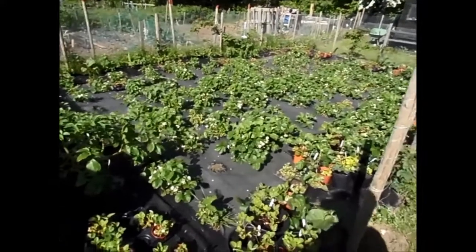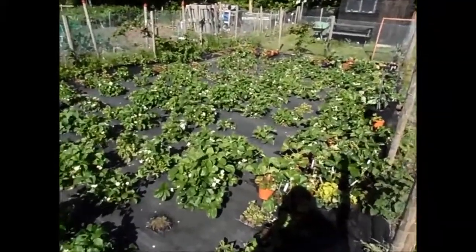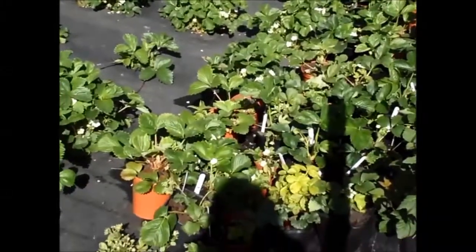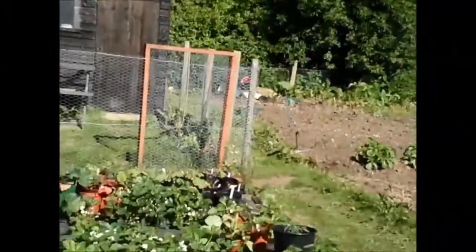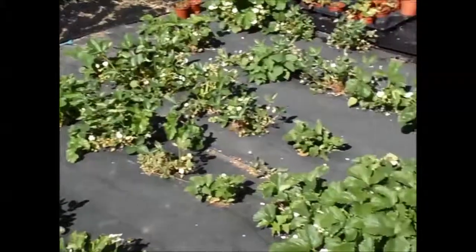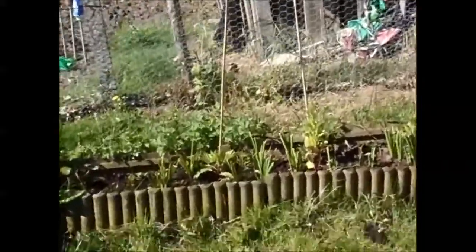Good morning, I'll show you around the allotment, starting off with the strawberry patch. We've got loads of flowers, and on some of the plants we've actually got strawberries forming. I've been sorting out in the small polytunnel and giving a few things away to other plot holders. I'm going to tidy up, making way for the new lot of strawberries. On the way, the runners have also been planted.